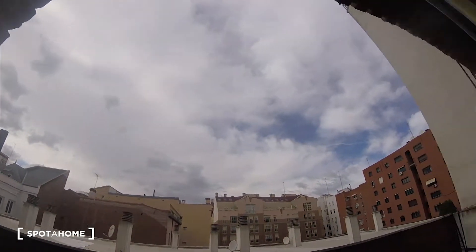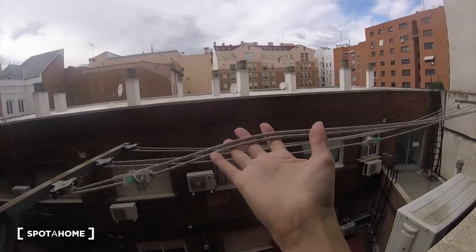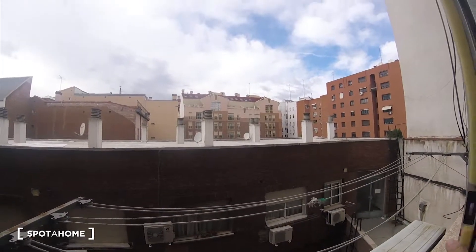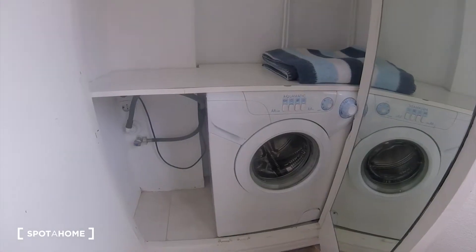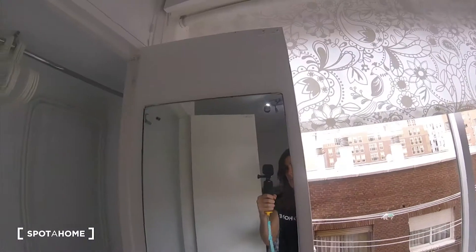It was raining, and now there are fewer clouds, so you can see the light coming in. Here we have a rack for drying your clothes, and there is another mirror here.